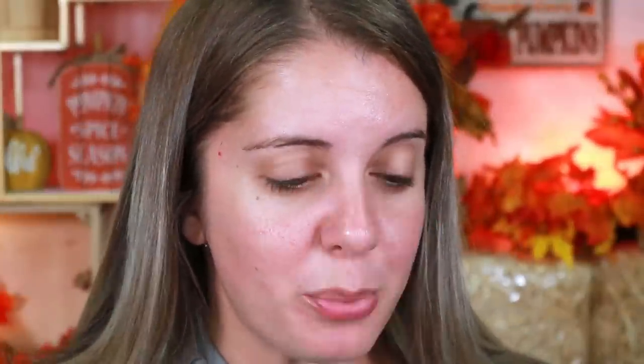They're very generous — whenever they send over products, they send duplicates of every single product. I've already given so many away because I don't believe in hoarding. I always give extras away to people because I believe in giving back. So first things first, they sent over the ColorStay Micro Brow Pencil in the shade Soft Brown. I've never tried anything from Revlon other than the foundation, so let's see how well these work.